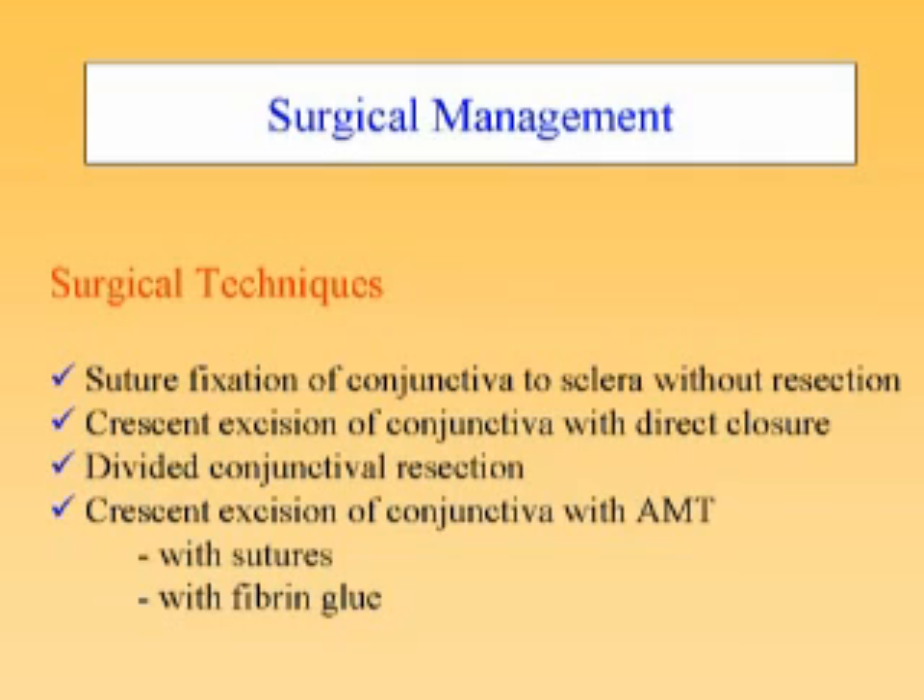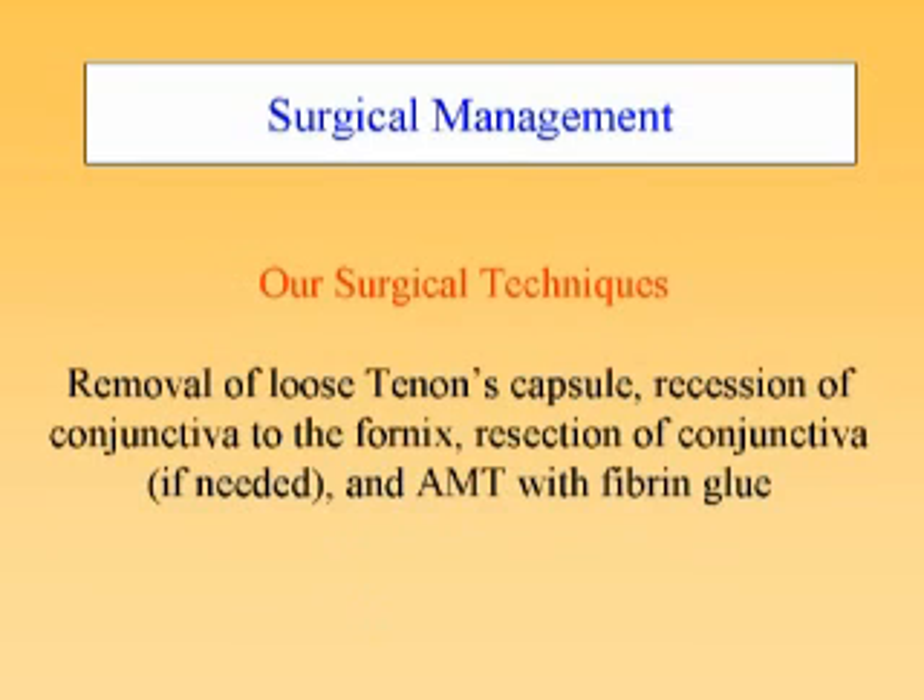Recently, a new surgical technique based on crescent excision of the conjunctiva has been reported, with or without the use of sutures. The surgical technique we would like to introduce here includes the removal of remaining loose Tenon's capsule, the recession or resection of the conjunctiva if it is redundant, pushing the conjunctiva to the fornix with sometimes anchoring sutures, and amniotic membrane reconstruction using fibrin glue in the region of the bare sclera.